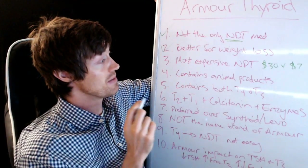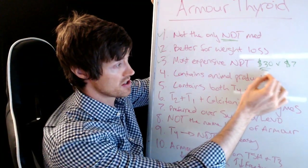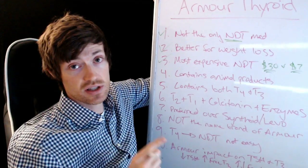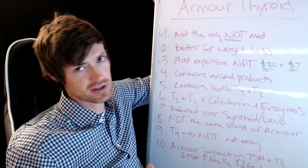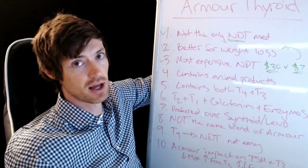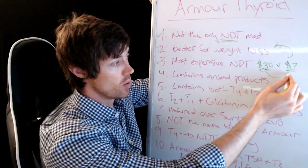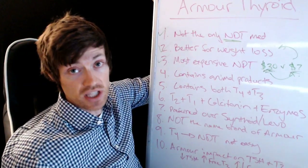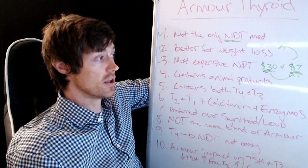Number three: Armour Thyroid is the most expensive formulation of NDT. A month's supply will cost you around $30 if you're paying cash price. Insurance companies really dislike covering Armour Thyroid — they'd rather you be on Levothyroxine, which is about four dollars a month. By comparison, NP Thyroid is about $7 a month cash price. That's about a four-times difference, which adds up to roughly $300 to $400 per year depending on your insurance coverage.